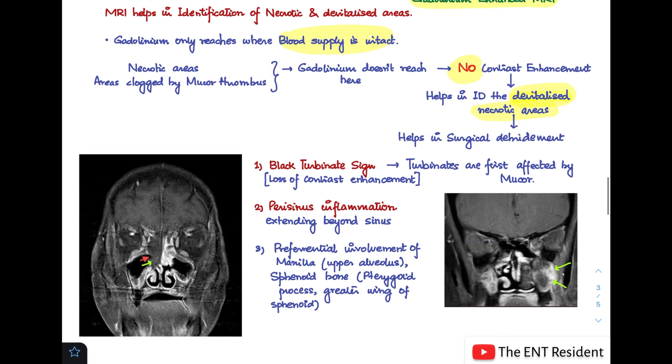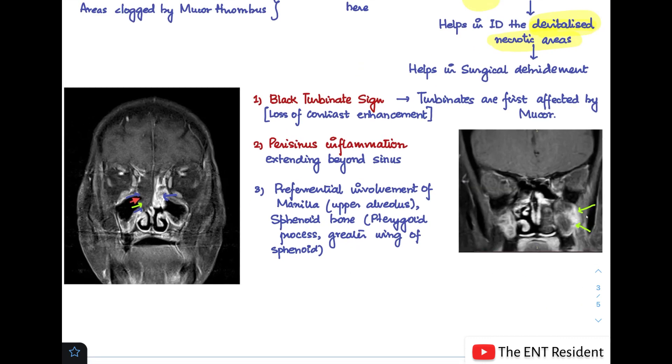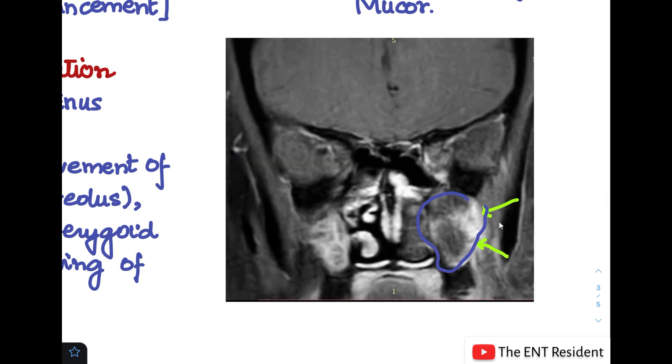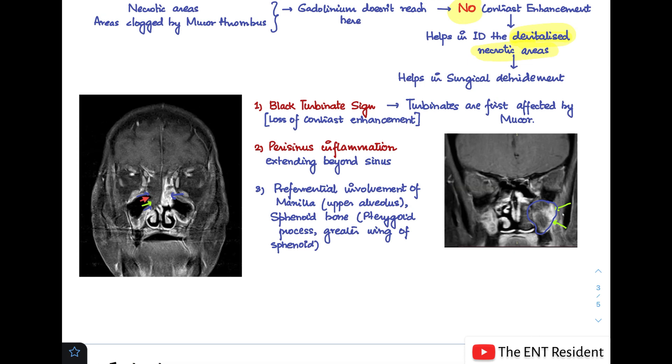What can you note on an MRI? First is the black turbinate sign, caused by loss of contrast enhancement. Turbinates are the first structures affected because they are highly vascular. In the picture, you can see on the right side where the arrows point — the turbinate is totally black with no contrast enhancement, while on the left side the turbinates show normal contrast. Second is perisinus inflammation extending beyond the sinus. Third, there is preferential involvement of the maxilla and sphenoid bone, including the pterygoid process and greater wings of sphenoid.